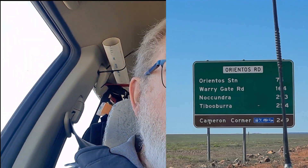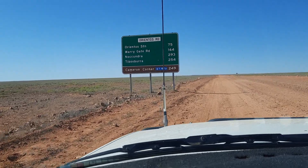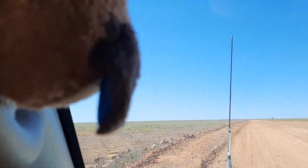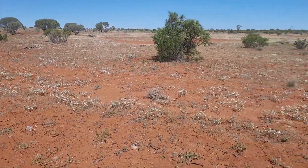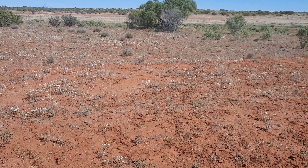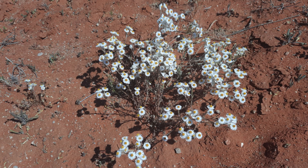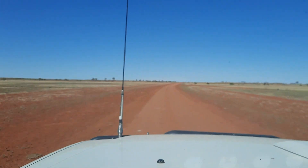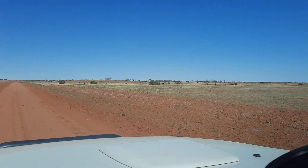This morning we're leaving the Dig Tree and heading down to Cameron's Corner — should only take a couple of hours. We've turned the corner and we're going to the other corner — 249 kilometres. We keep coming across patches of little tiny white flowers by the road, some sort of daisy. Have a look. This is all little white daisies — millions and millions of them.